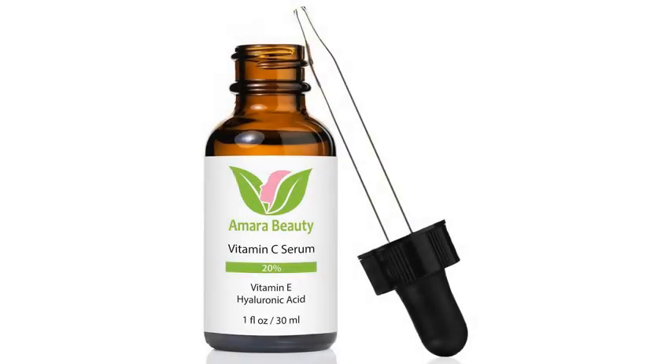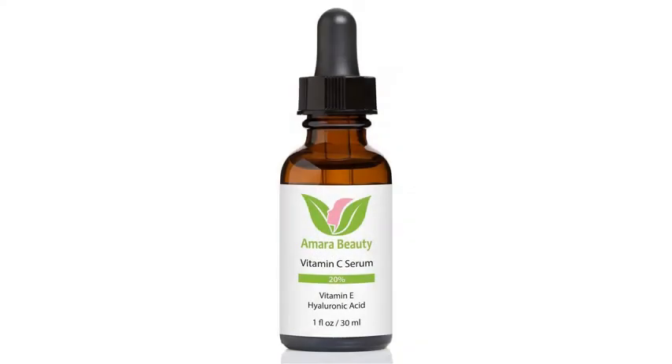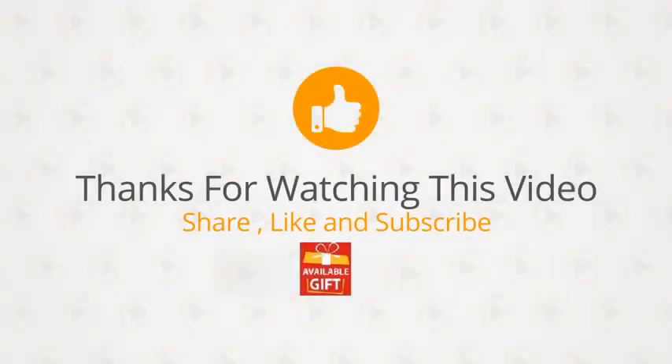Manufacturer's 100% hassle-free guarantee: if you're not happy for any reason, simply contact us and we will give you a full refund, no questions asked and no need to return the bottle. Order your bottle of vitamin C serum now — your skin will thank you. For more info and special discounts, please click the link below.